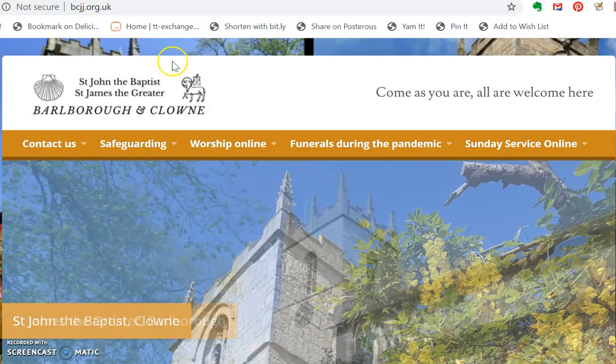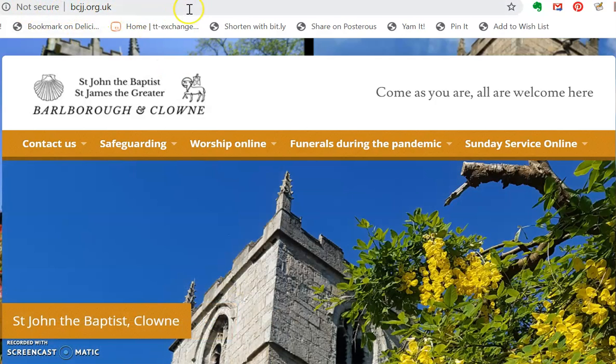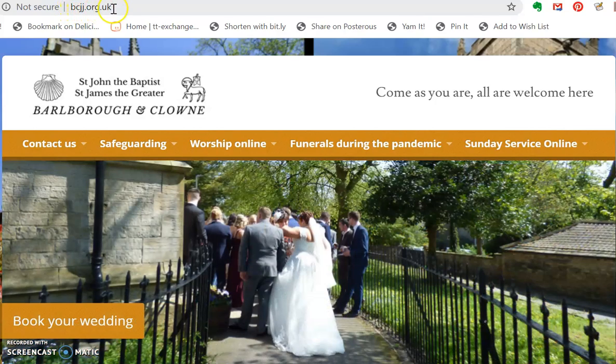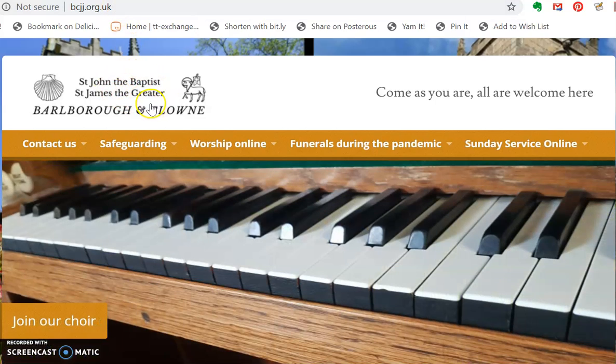You can type into Google or you can type into the bar along the top of your browser. If you type in bcjj.org.uk and click enter, that will take you to our church website.